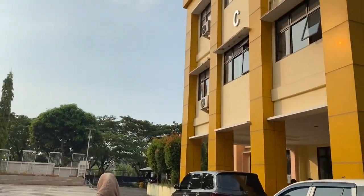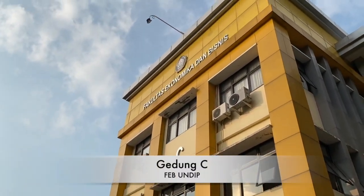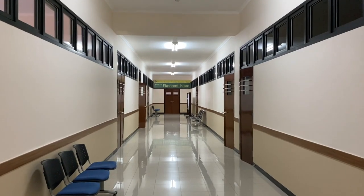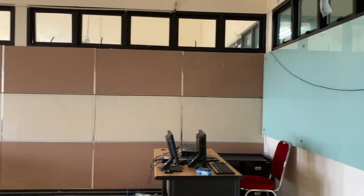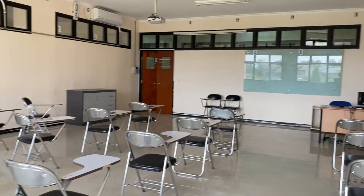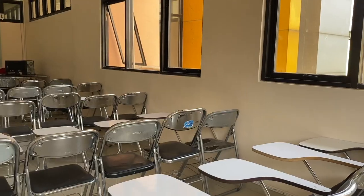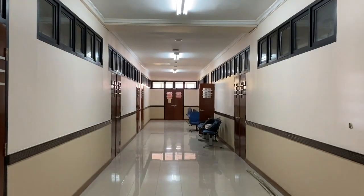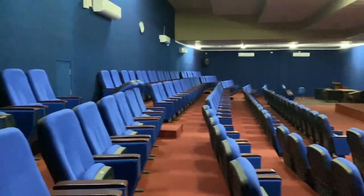Nah, di Gedung C ini tempatnya mahasiswa Ilmu Ekonomi dan Ekonomi Islam kuliah. Ini adalah ruang kelas yang ada di Gedung C. Kalau yang ini adalah hall yang ada di Gedung C. Hall ini berguna seperti hall-hall yang lainnya, yaitu untuk melakukan berbagai kegiatan mahasiswa.